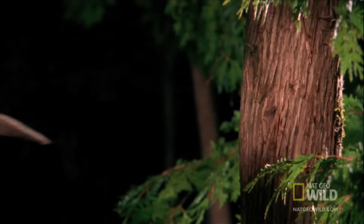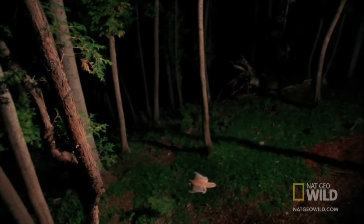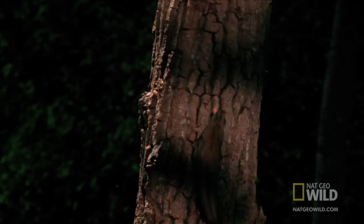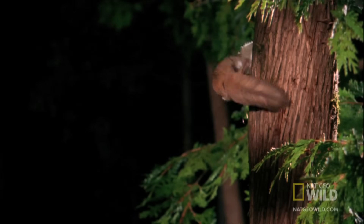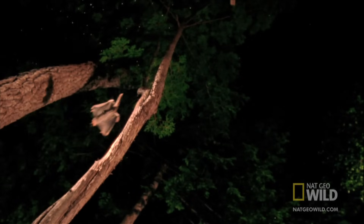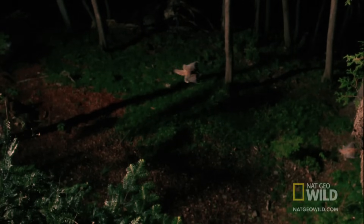With each leap, the squirrel takes aim and spreads its body into a square. A cartilage rod attached to their wrists helps them steer during flight, and the rodents glide through the forest like ghosts.